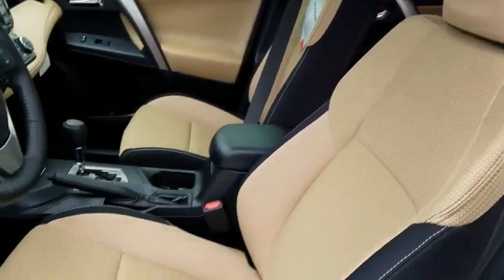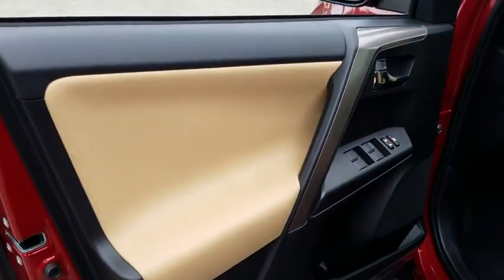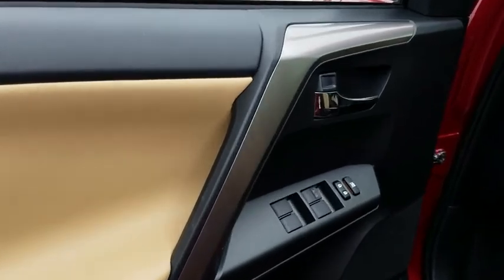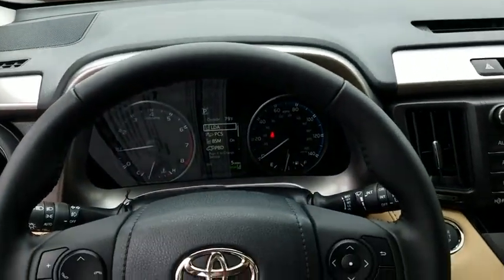Here are some of this vehicle's great options: traction control, dual airbags, leather-wrapped steering wheel, power steering, alloy wheels, four-wheel disc brakes, power windows, CD player, trip computer, rear window defroster, fog lights.